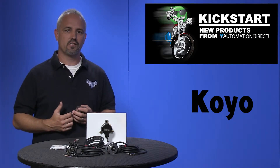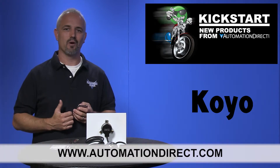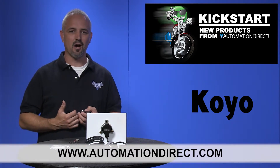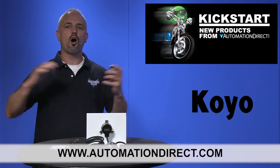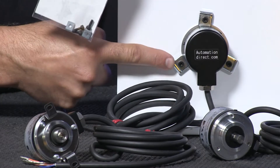You can find the agency approvals and the specs for these new Koyo High Pulse Per Revolution encoders on our website at AutomationDirect.com. Don't forget, we sell hundreds of models of Koyo encoders as well as the associated accessories.